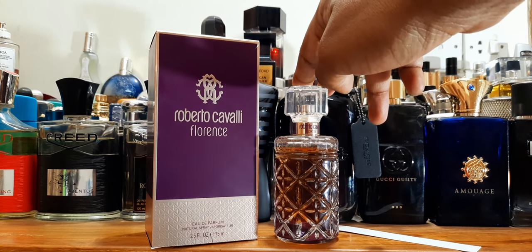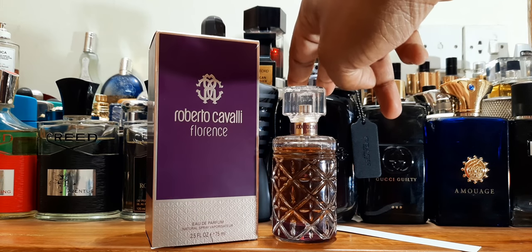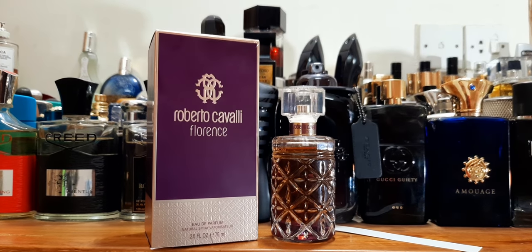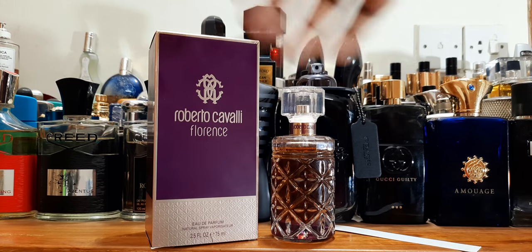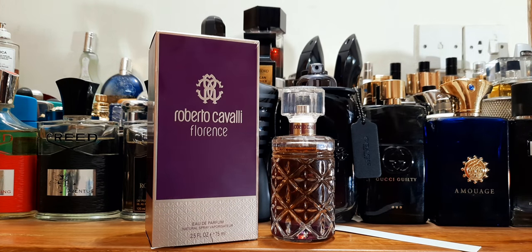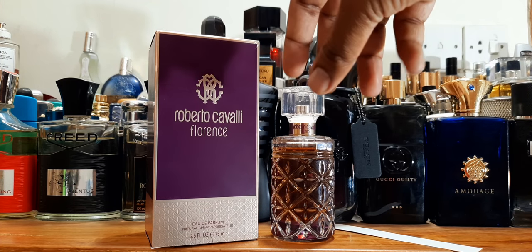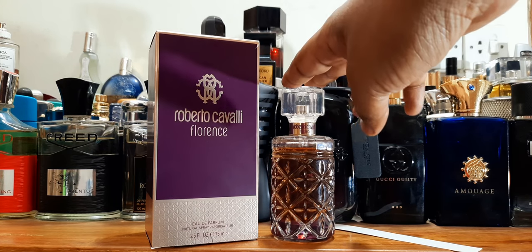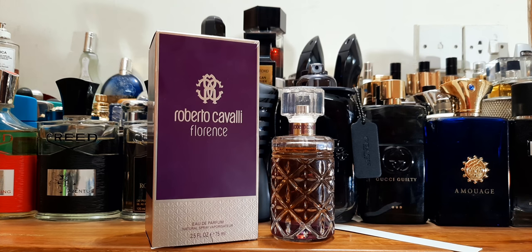Overall the fragrance is not bad, but not the best I've smelled. Would I buy it? No. Would I recommend it? No — I think you should go for Scandal or La Vie est Belle instead, though those will be at least double the price. Always try a sample first — on paper and on your skin. It has sweetness, floral, fruitiness, a bit dark and syrupy. Overall I'll give this a 7 out of 10. Roberto Cavalli Florence — thanks for watching!